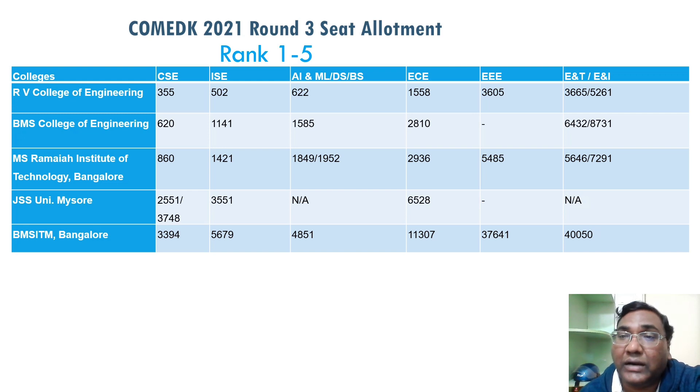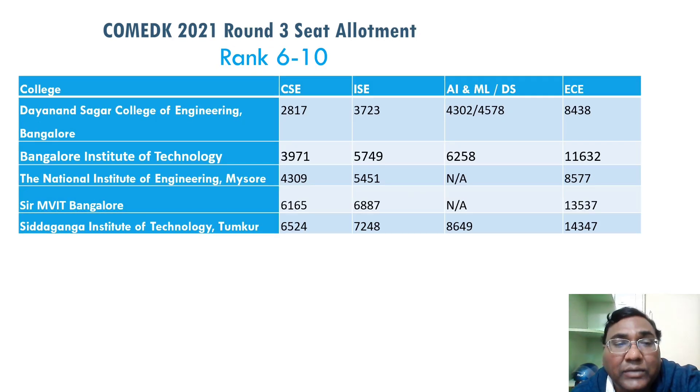For ENT and EI, the cutoff has gone up to 40,000 for BMS ITM. That's why, from the next set of colleges, I've removed the last two columns for those branches since everyone can get them — there's no need to list them. We'll only cover the four core branches going forward, as every other branch is available in every college. Now moving to the next phase covering Dayananda Sagar, ranked sixth.